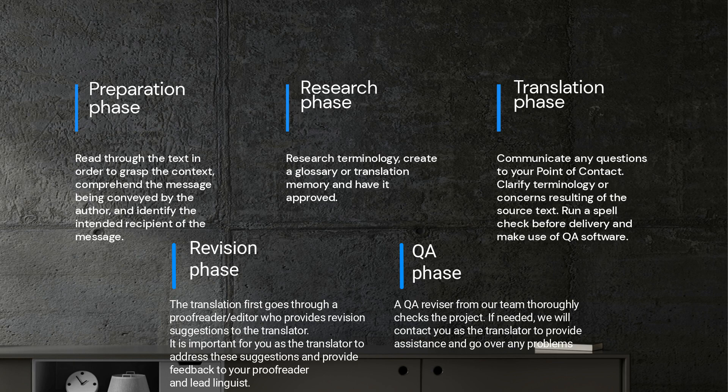After reviewing the source file, it's crucial to conduct research. In cases where the client doesn't have a translation memory or glossary, it's important to create one for yourself. Although clients often have short or rush deadlines, if time permits, it's best to have the memory or glossary approved by your point of contact.